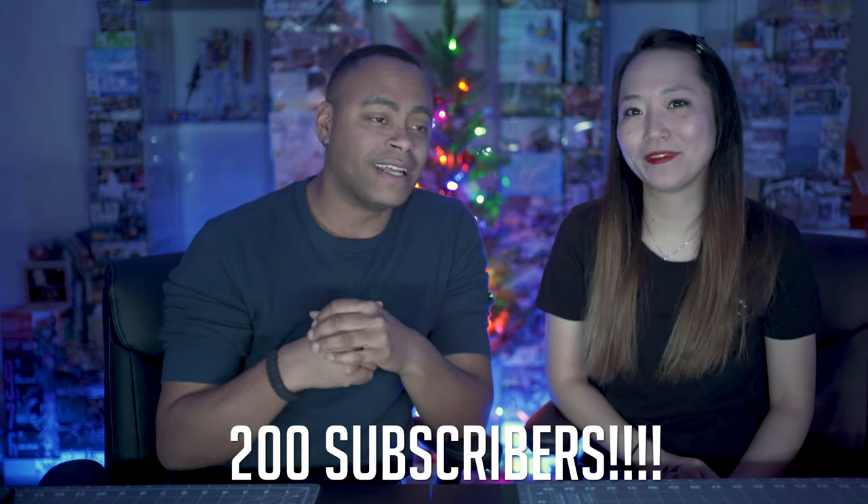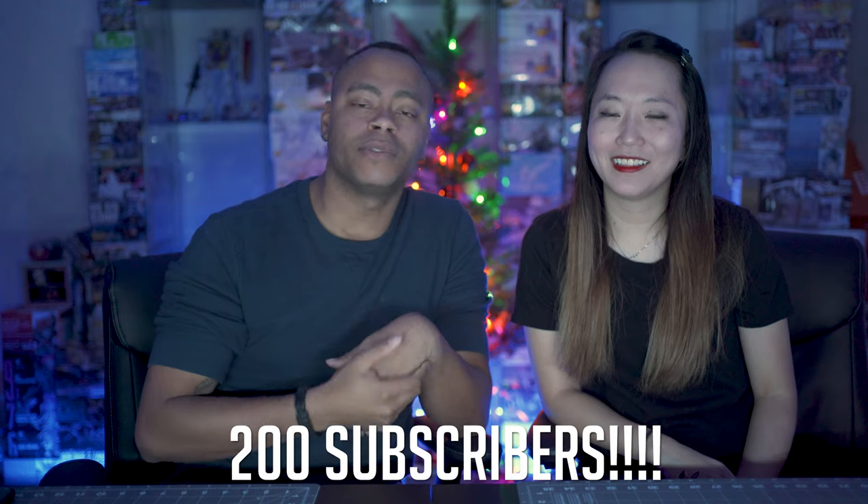All right, so you guys have stuck around to this part of the video — this is the ending, and I know you're looking forward to this part. The last thing on the list is actually my favorite part, which is the 200 subscribers giveaway.